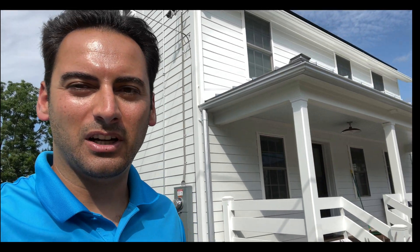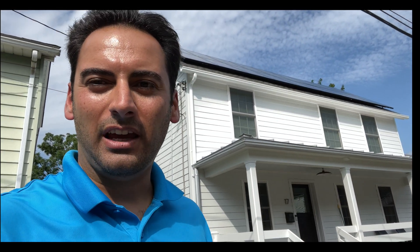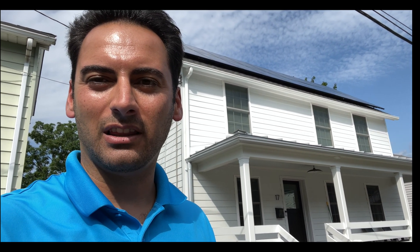So there are the panels up there on the roof, and I will give you a little drone tour of that system now. Check it out, and thanks for watching.